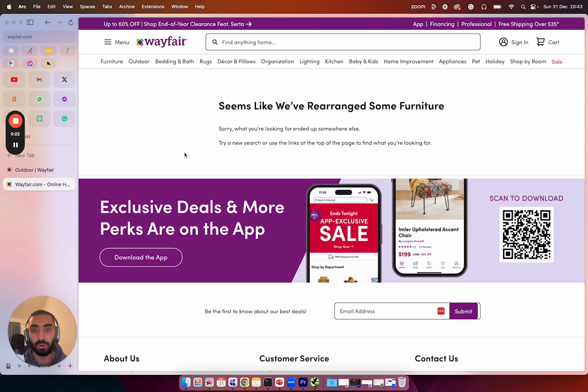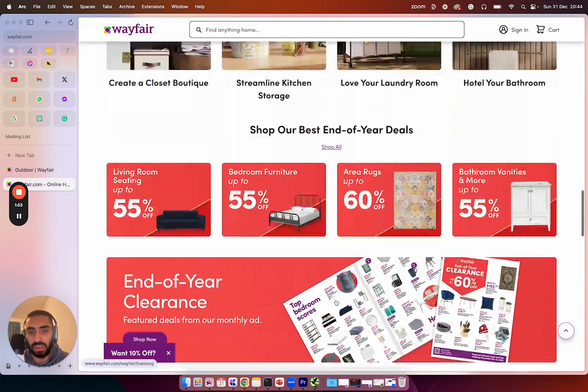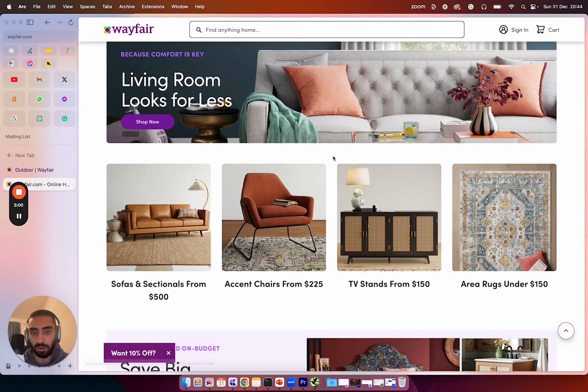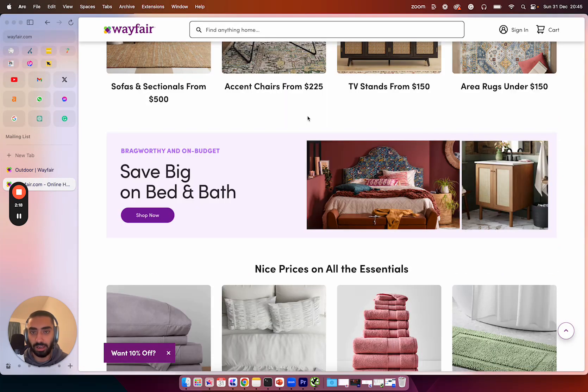Welcome back to another YouTube video. Today we're going to be breaking down the e-commerce SEO strategy that the very popular Wayfair.com uses. For anyone that doesn't know who Wayfair.com are, they sell a lot of home furniture and outdoor furniture. They are competitors with the likes of IKEA, Amazon, and Bed Bath and Beyond out in the States.